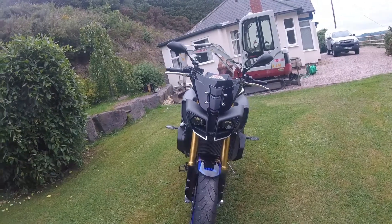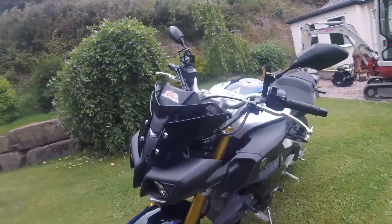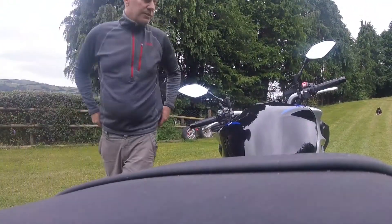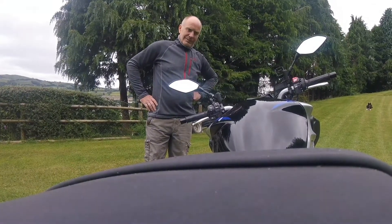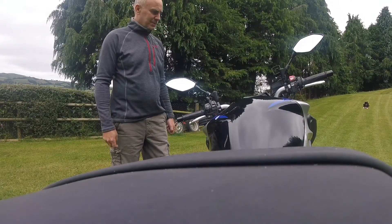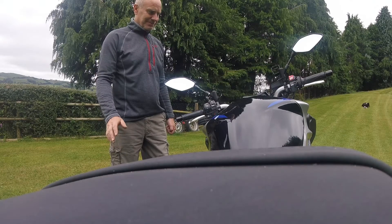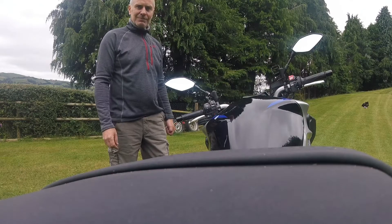MT-10 review. Excellent bike. People have been asking me which is the better bike, the XSR or the MT-10. The XSR 900 is a very capable bike as I have said before. The MT-10 is just a little bit mad but very easy to ride.